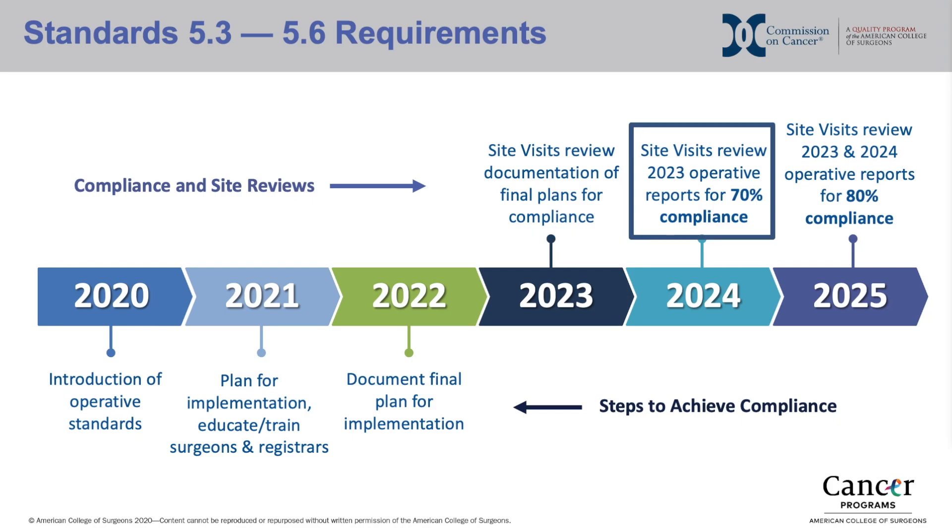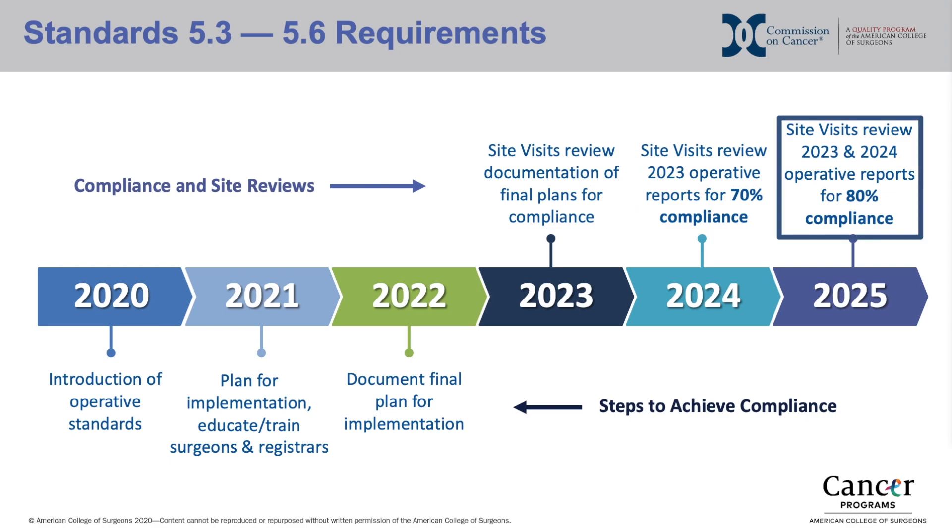Starting in 2024, site visits will review the 2023 operative reports for 70% compliance. And finally, in 2025, the requirement for compliance will increase to 80%. Once again, for standards 5.3 through 5.6, which will require synoptic operative reports, the first time that operative reports will be reviewed at a site review is 2024.